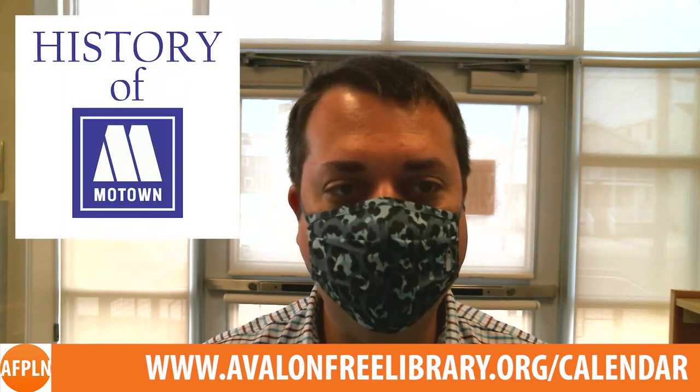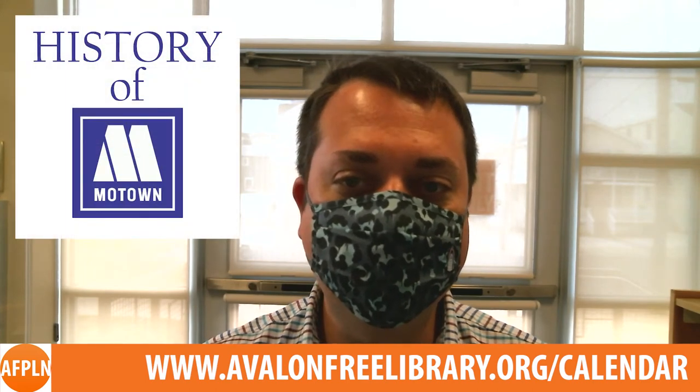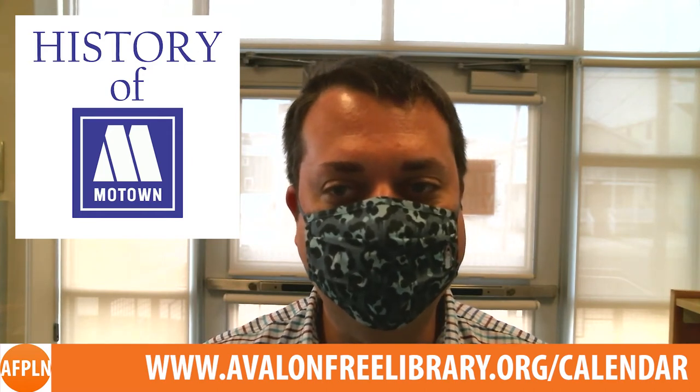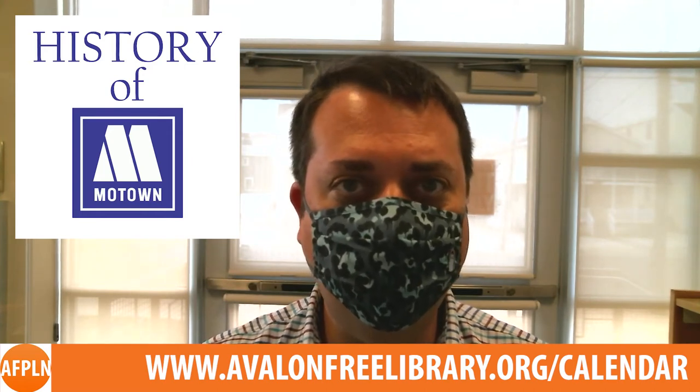On Wednesday, April 28th at 2pm, author Kit O'Toole will discuss how Motown began as the first black-owned label in 1959, reached widespread national success, and would substantially transform music and culture.